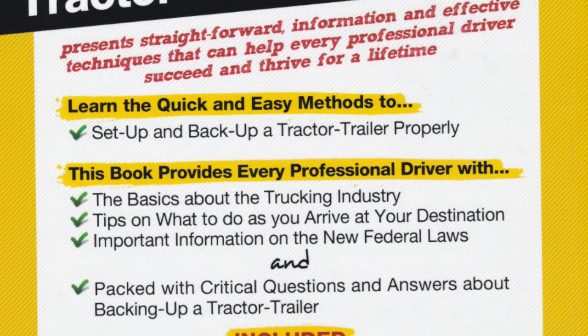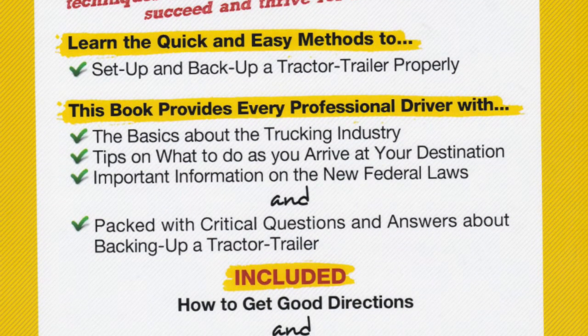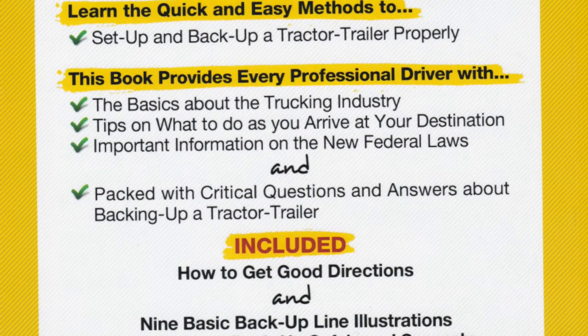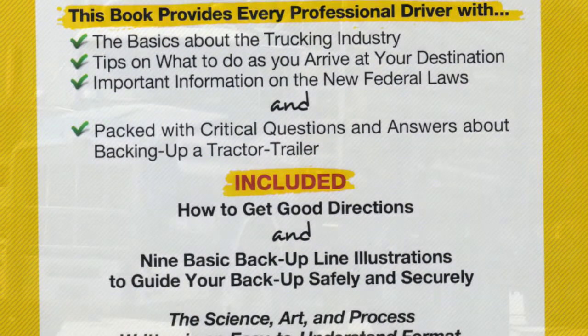There is a section on important points to know about when you arrive the first time at your destination, and a section about how every CDL driver can obtain important information about trucking companies regarding the updated federal CSA regulations.